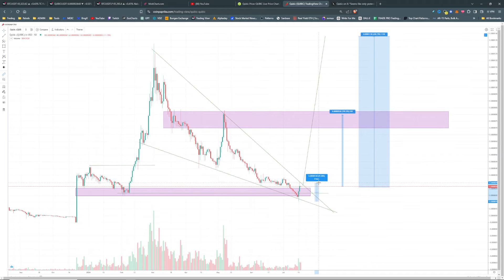It has pumped here a little bit — and I say a little bit — it's up a hundred percent in just the last two days. It is a project that does like to move.